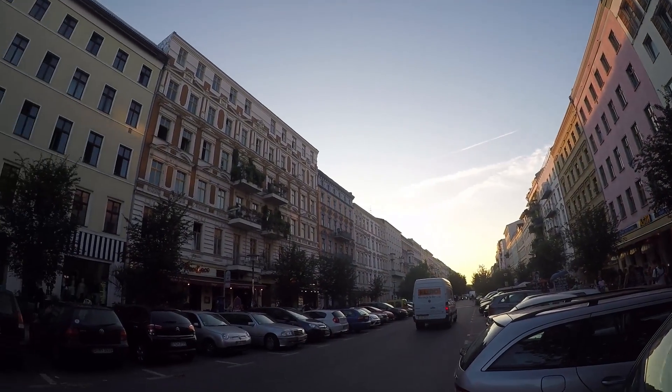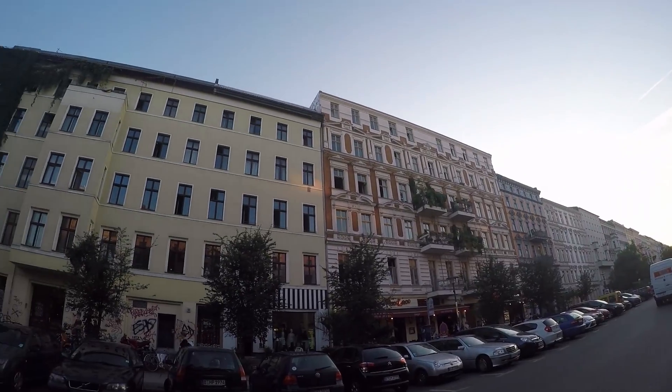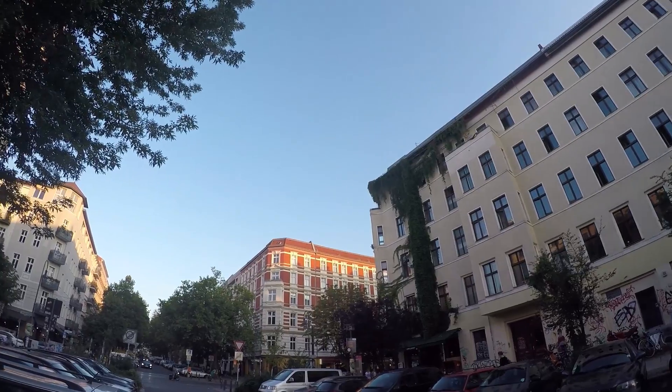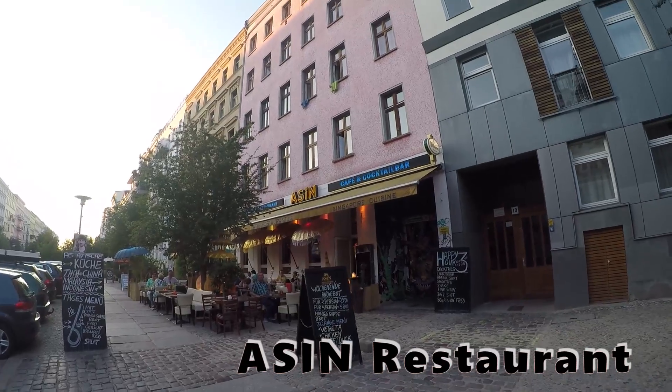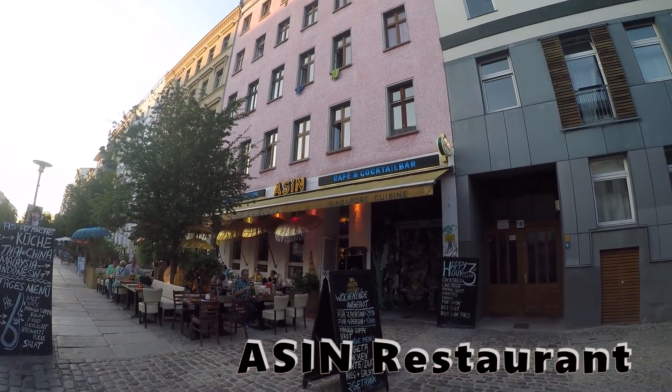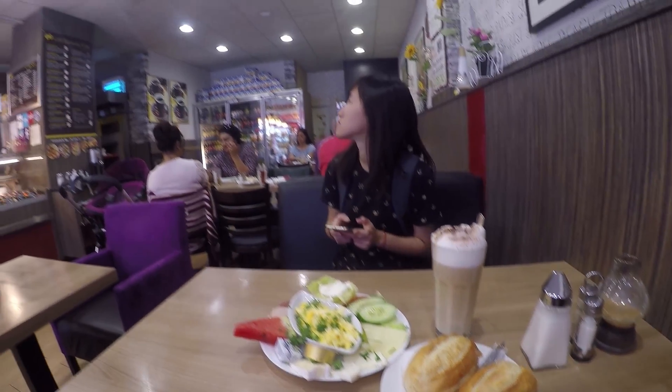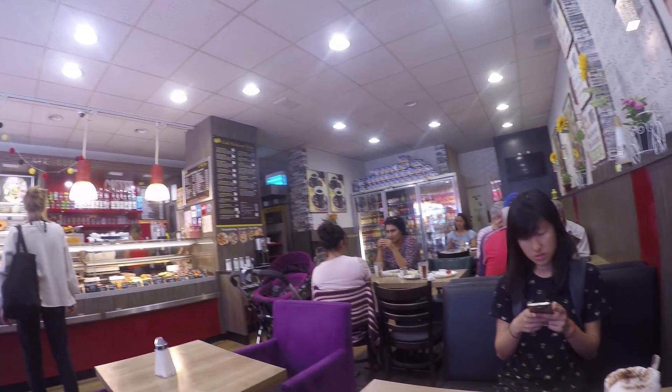One thing about Berlin is that there's a very wide variety of food available — it's a very international city. One of the restaurants we went to was called Asin Restaurant, which sold Singapore and Southeast Asian food. There are also many cafes.